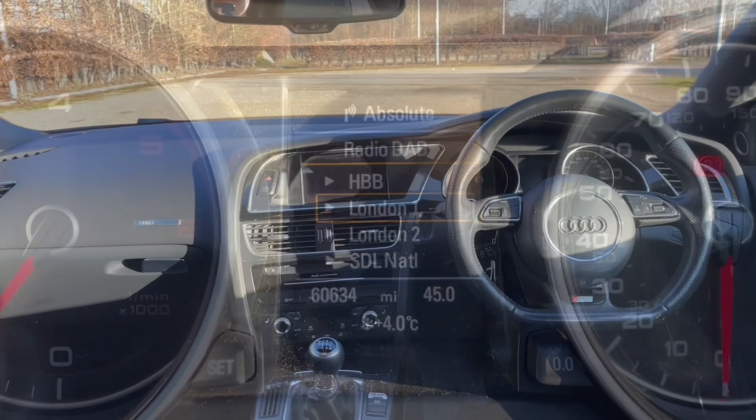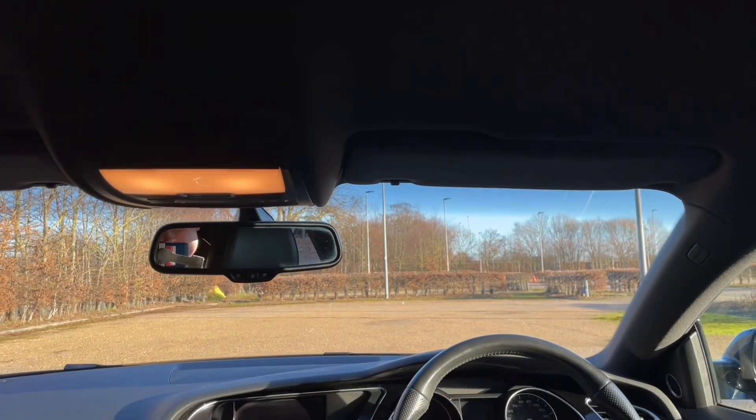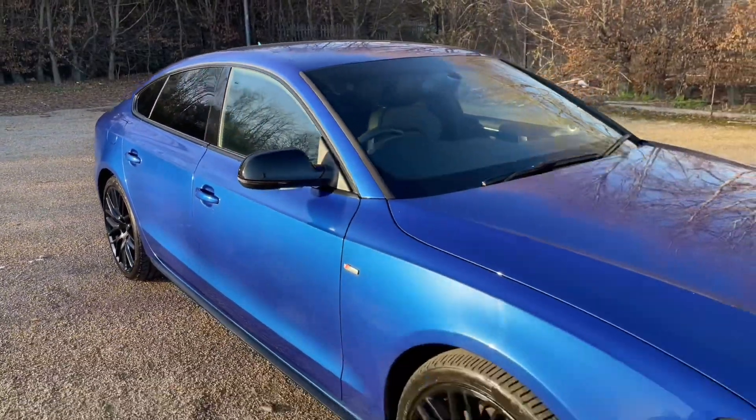Thank you for watching. If you're interested in this Scilly Blue Audi A5 Sportback in the Black Edition Plus trim with the 2.0L TDI diesel engine, please make sure to contact our dealership where we'll be more than happy to get you booked in for a viewing and a test drive.